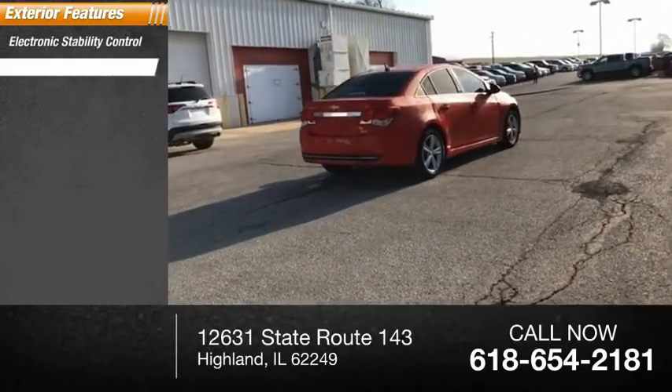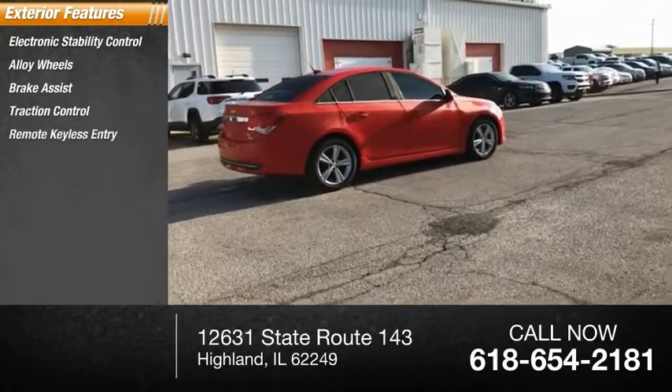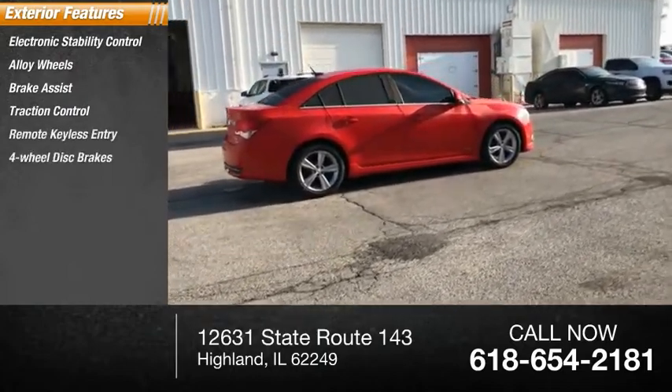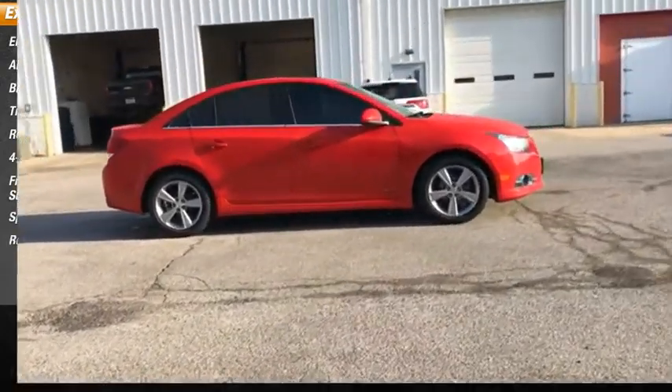Electronic stability control, alloy wheels, brake assist, traction control, remote keyless entry, four-wheel disc brakes, front-wheel independent suspension, speed control, rear window defroster.